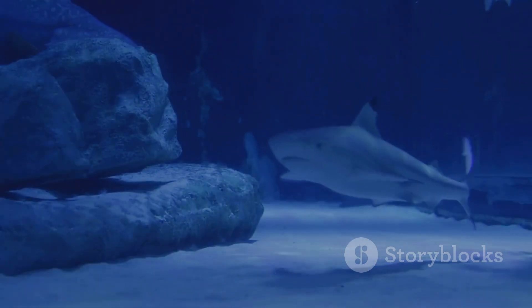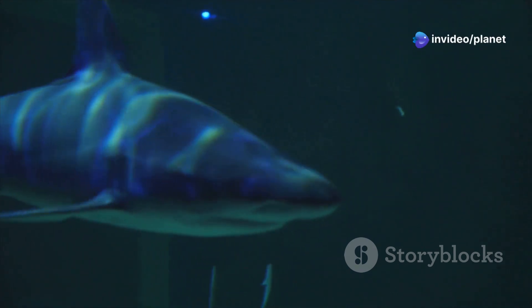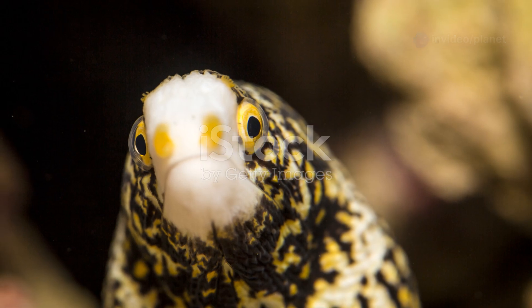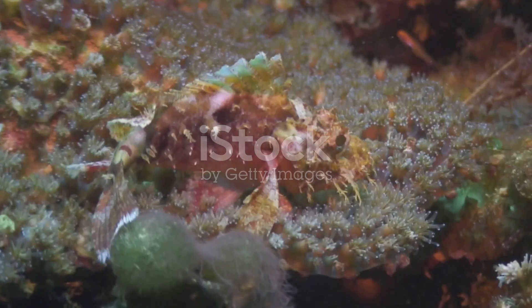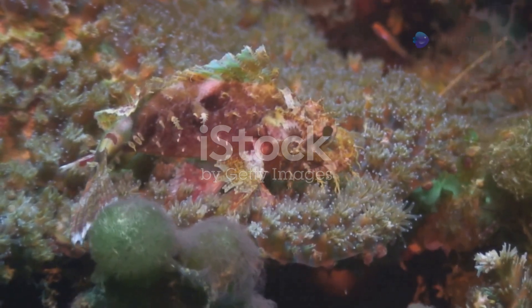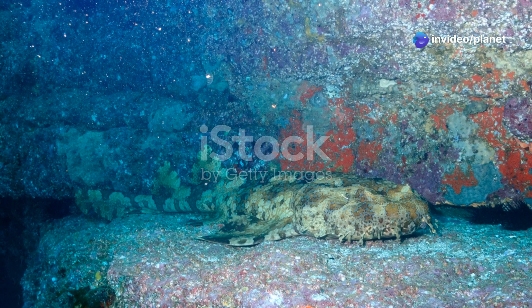The frilled shark's reproductive habits are poorly understood. Scientists believe they are ovoviviparous, meaning the eggs develop and hatch inside the mother's body. However, much about their life cycle remains a mystery. The frilled shark, with its ancient lineage and serpentine form, is a reminder that the deep sea is a haven for creatures that have changed little over millions of years.